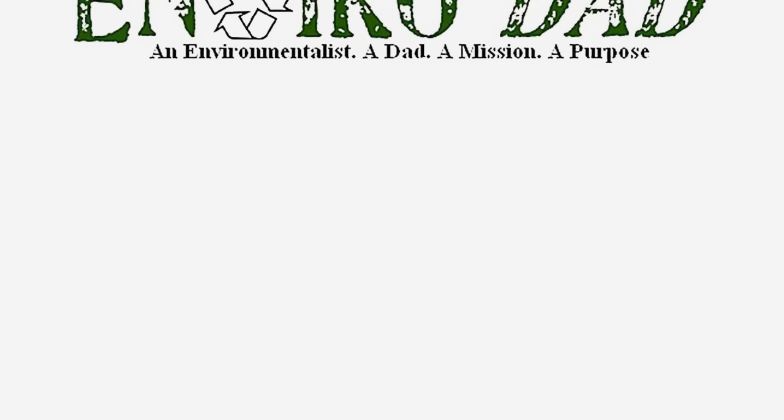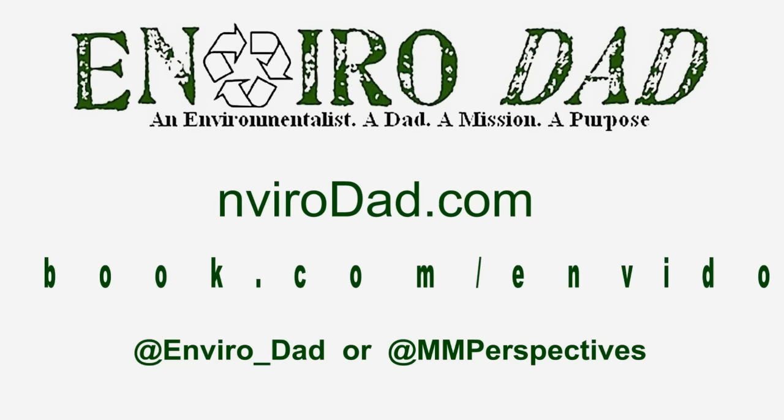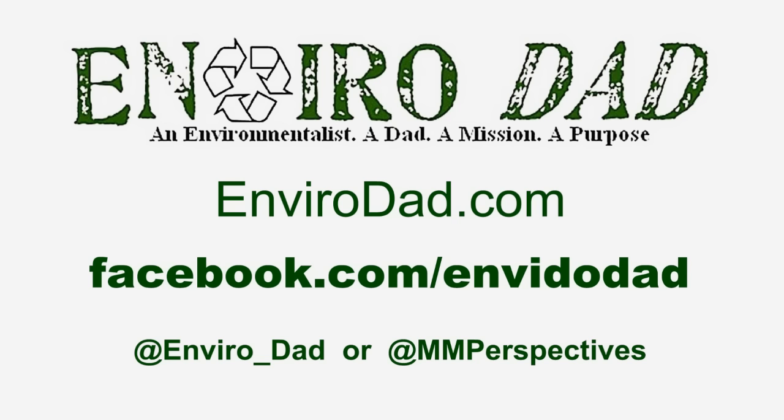If you like this review, we've got more of them both written and video at www.envirodad.com. There's also a Facebook page for you to like, and we're even doing Twitter as well.